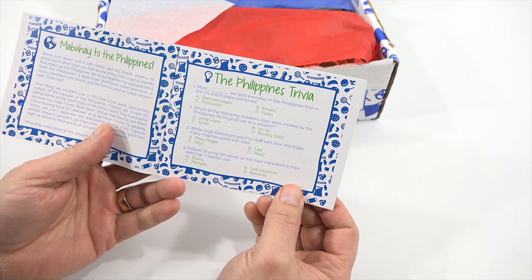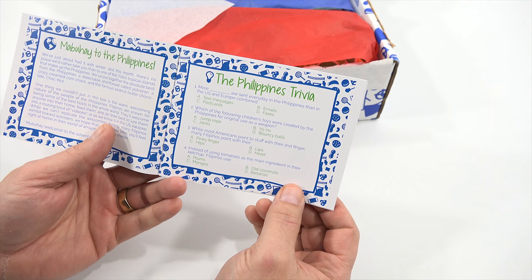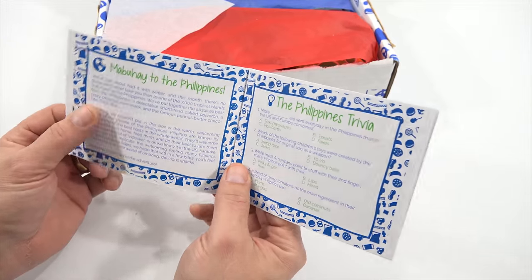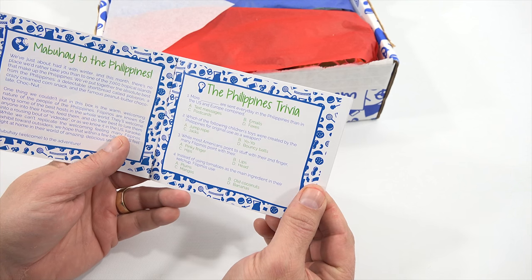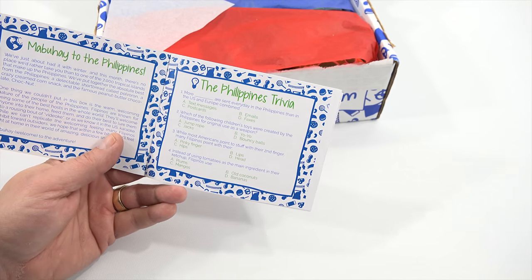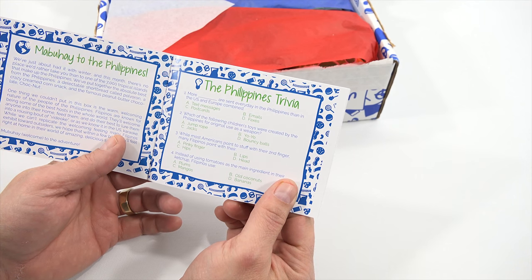Mabuhay to the Philippines. We've just about had it with winter, and this month there's no place we'd rather take you than to one of the 7,000 tropical islands that make up the Philippines. There's Philippines trivia — more blank are sent every day in the Philippines than in the U.S. and Europe combined. Which of the following children's toys were created by the Philippines for original use as a weapon? I'm going to guess the yo-yo.